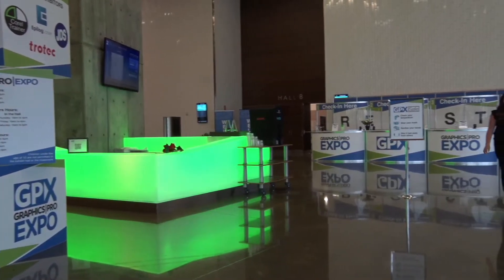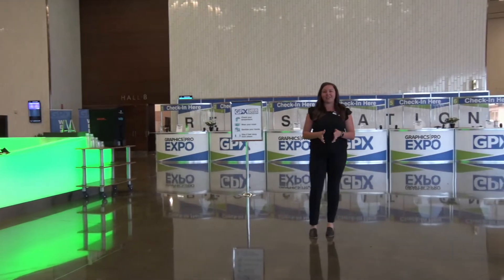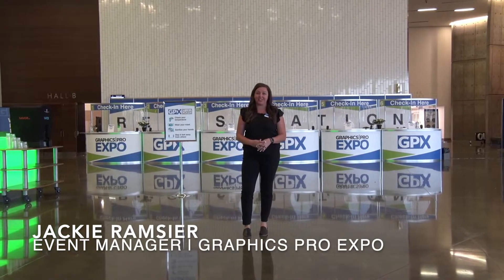Hello and welcome to Graphics Pro Expo here in Irving, Texas. My name is Jackie Ramseyer, the Event Manager, and we are so excited to host you in person this week.